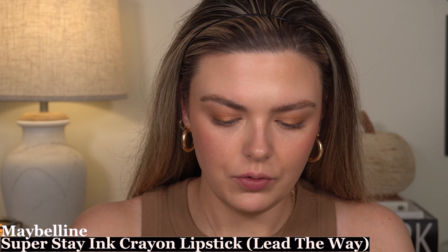For the lips, I'm going to do this combo. This is the Maybelline Superstay Ink Crayon — I'll list the shade below — and I'm going to line my lips with this; it's actually very similar to my natural lip color. I'll also fill in my lips just a little bit, and then I'm going to use Maybelline Lifter Gloss in Topaz. And one more thing — I'm going to use my setting spray again just to make sure everything is really locked in.